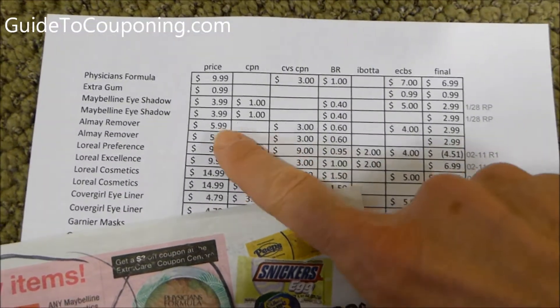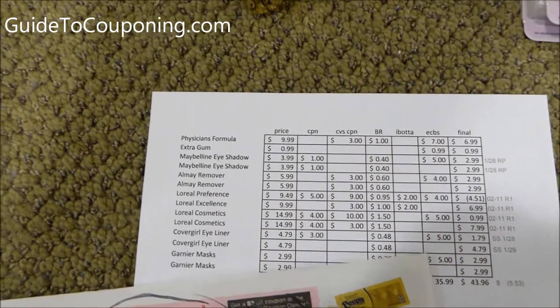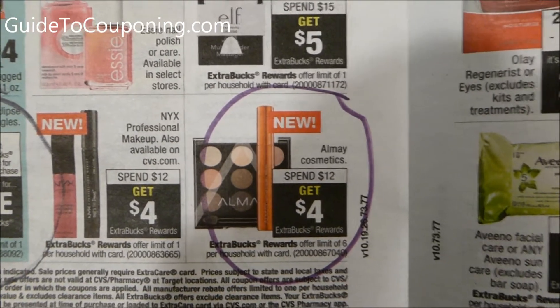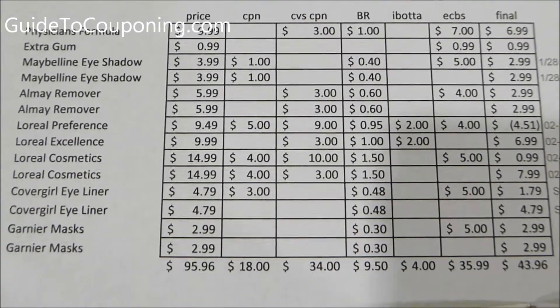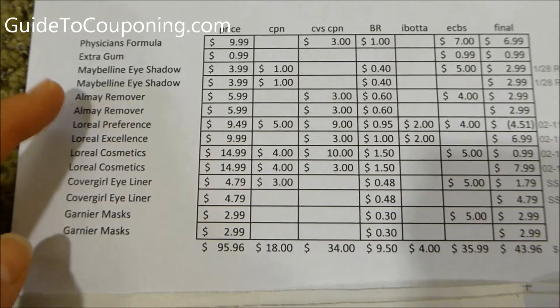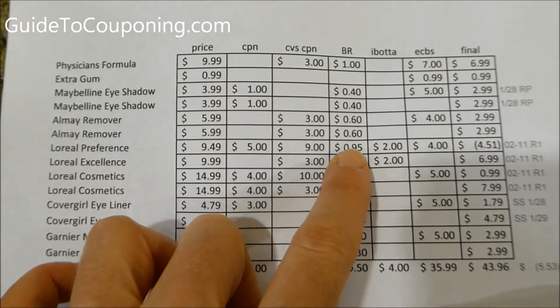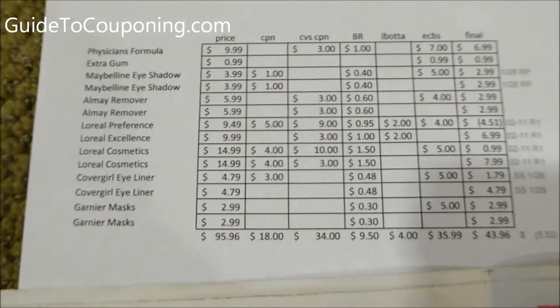They were $5.99 each. Again, this is that 98% rule, because I was two cents below the spend $12 get $4 threshold for Almay. I had a $3.00 off CVS coupon for Almay and then that $3 off 12 coupon for cosmetics, bought the Almay with the Maybelline and that covered everything. Got $0.60 back for each of those and $4.00 in ExtraCare Bucks.